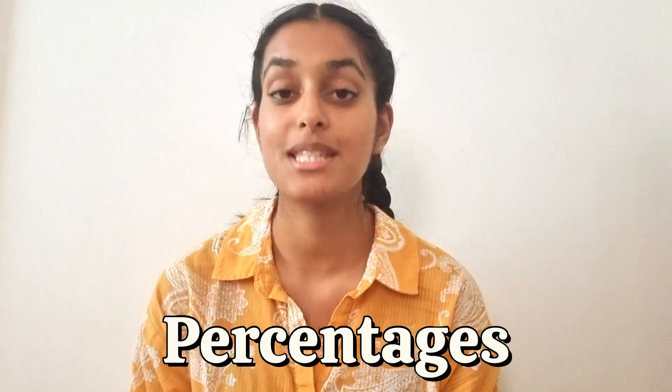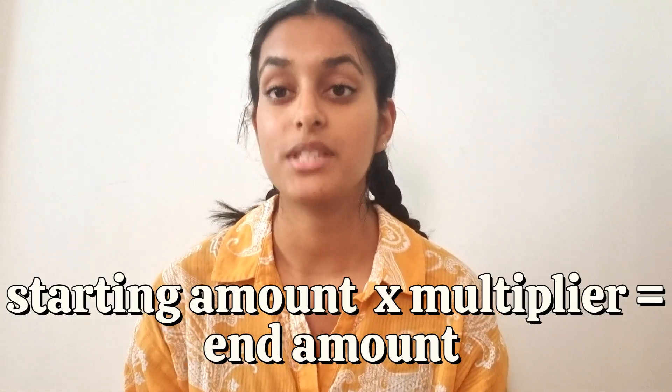The next key skill in UCAT QR is percentages, which are one of the most commonly tested question types and often come up alongside other skills. The most important thing to learn is the multiplier method. Percentages can be represented as a decimal — for example, 50% is represented as 0.5 — and that decimal is the multiplier. The multiplier method uses a standardised formula: starting amount × multiplier = end amount.